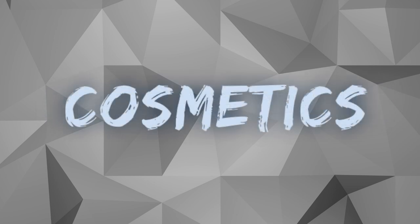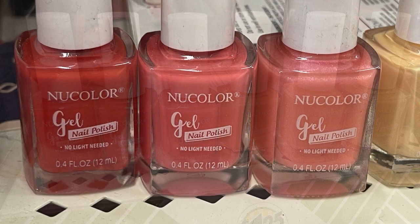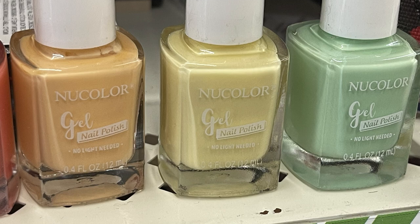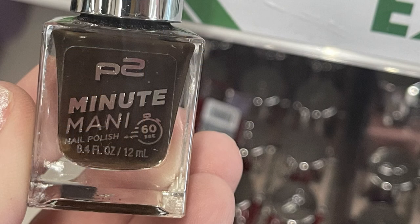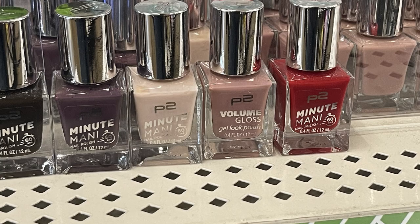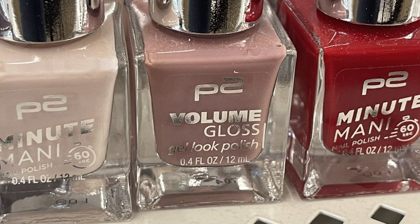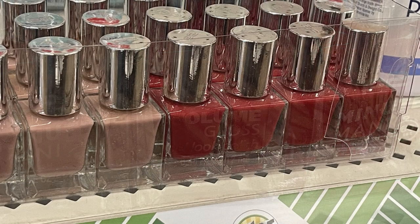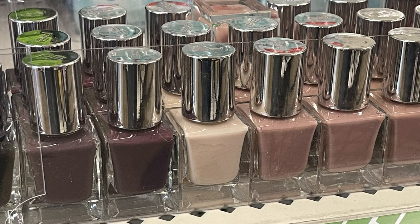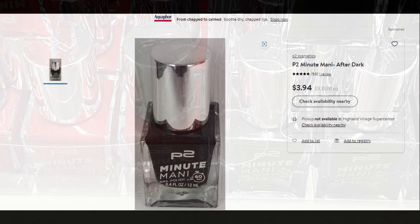Over in the health and beauty aisle, we'll start with cosmetics first. There wasn't a whole lot new, but they do have some new nail polish out. They have the new color gel polish — it does not need a UV light to be used. They have red, melon, light pink, soft peach, kind of orange, yellow, and green. They also have these P2 Minute Mani nail polishes in several different colors. I found these in clear boxes down on the bottom shelf at two different stores. It says it dries in 60 seconds — it's a gel look polish but again you don't need a light to use it.